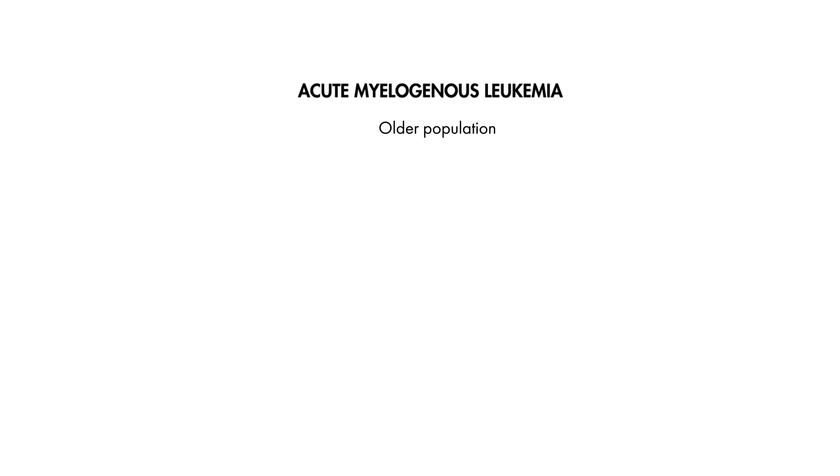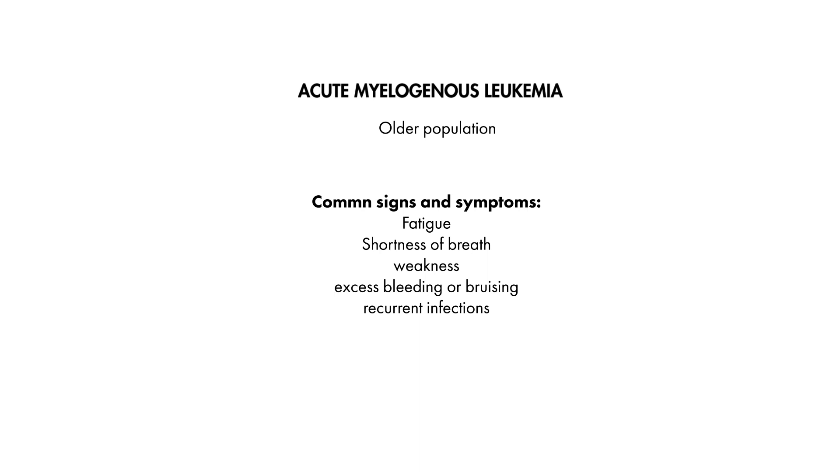AML classically presents in older adults, 50 to 60 years of age, with common presenting symptoms being fatigue, shortness of breath, weakness, excess bleeding or bruising, and recurrent infections.